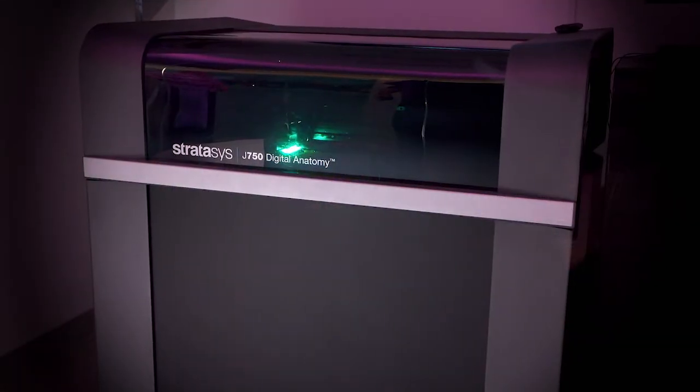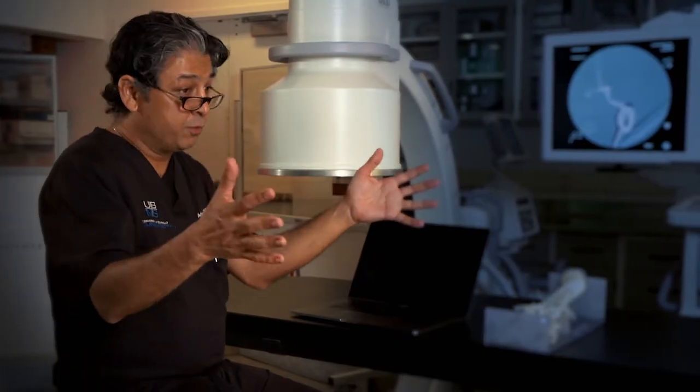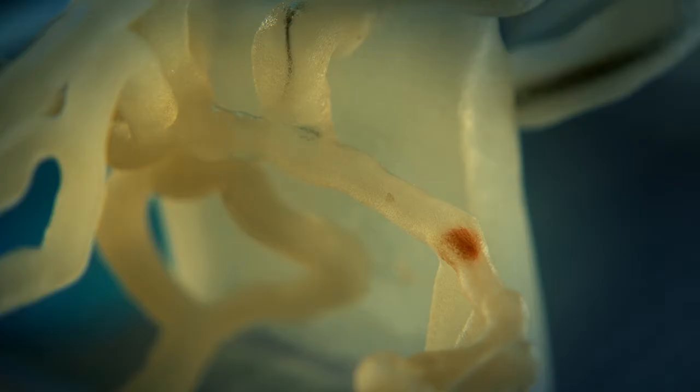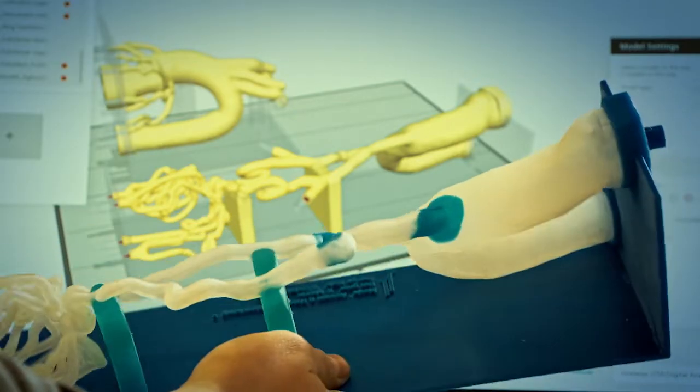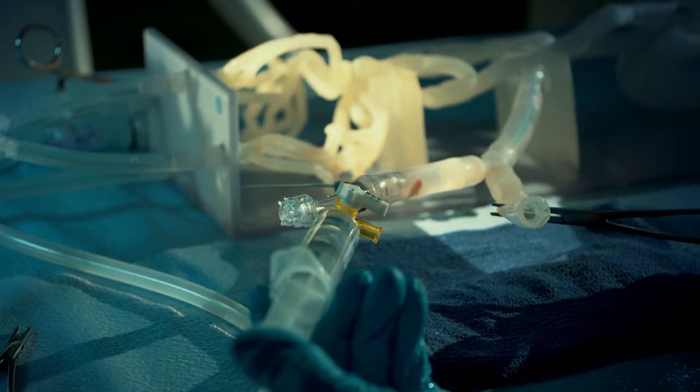About five years ago, we started working with Stratasys on what 3D printing is doing in medicine, and the J.I. and our partners here in Buffalo truly believe that it's the future of medicine. With 3D printing, you print what you need for the particular tasks that you have, where we can now incorporate plaque within arteries and thicker walls versus thinner walls, and with fluids, make it feel real.